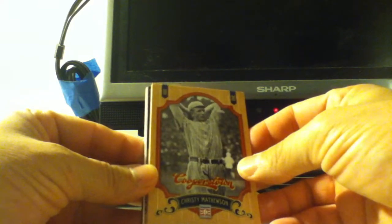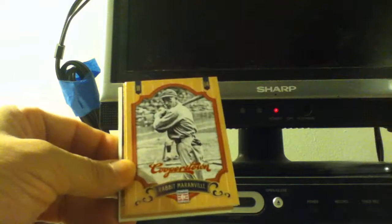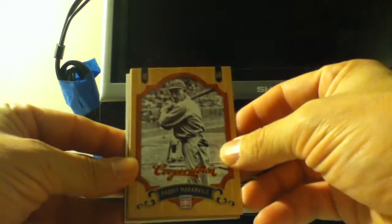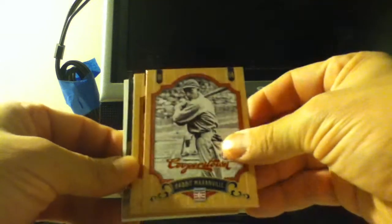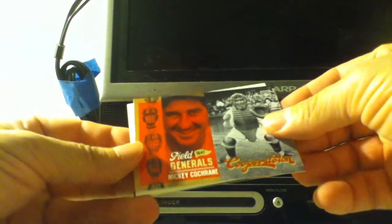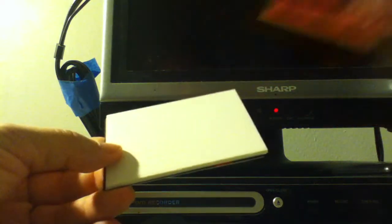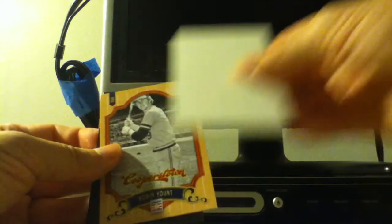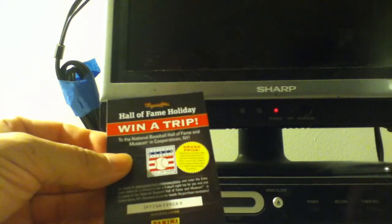Christy Mathewson — and yes, it is a decoy. Rabbit Maranville. Bill Dickey. An insert of Mickey Cochrane — it's not numbered, there's their decoy. And then Robin Yount rounds it out.